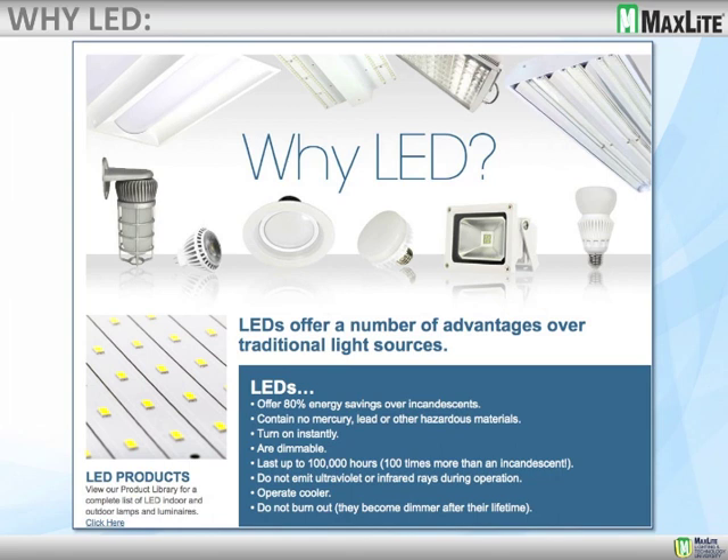Why LEDs? This is a question that we talk about every so often, and we want to reiterate some things in case you get some pushback from your customers. LEDs have the ability to have up to 80% energy savings over incandescence. We always see the label ROHS on a lot of our products, and that basically means they contain no mercury, lead, or other hazardous materials. They are instant on, so there's no warm-up time for LEDs, and that's why we're starting to see controls come out with LEDs — because they can dim, turn on, and turn off instantly. They can last up to a hundred thousand hours, which can be as much as a hundred times more than the incandescent.